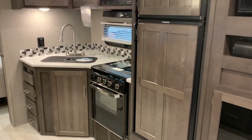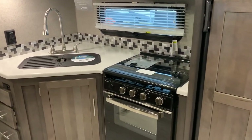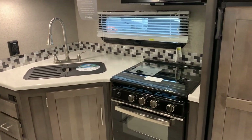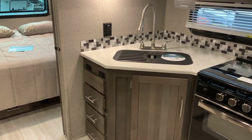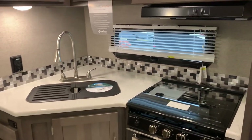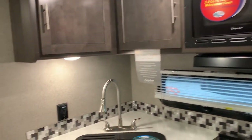Beautiful cabinetry in this unit. There's a refrigerator with raised panel fronts to match, a very large oven, and notice the countertop has a glass top stove cover and a flush mount sink cover — so that whole surface can be used for prepping and serving food when not in use. There's also a countertop extension that attaches where those two black brackets are, a real tile backsplash, a nice window, microwave, and storage above.